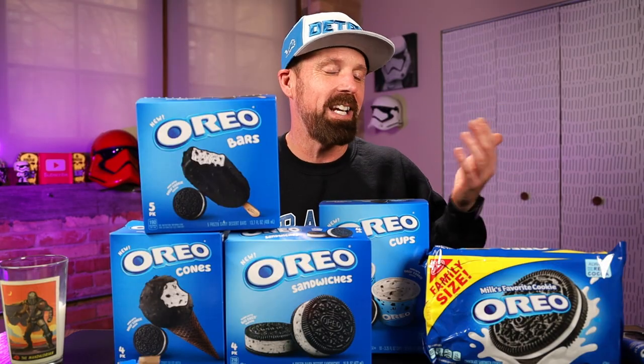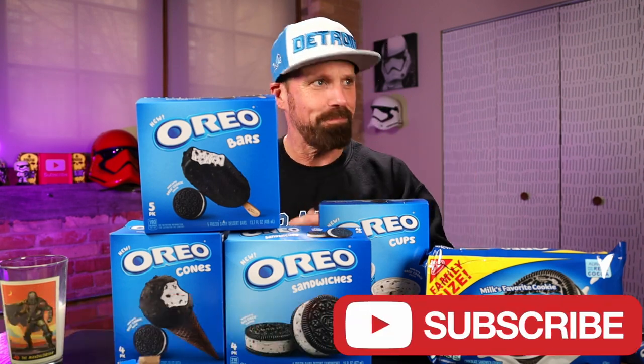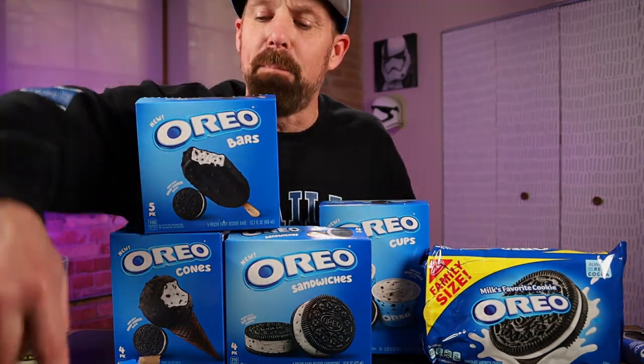Leave it in the comments below if you've tried any of these. Which one is your favorite? They're all good. If you're an Oreo fan, or even if you're not an Oreo fan and you just like ice cream treats — they're all delicious. Highly recommend trying them out. Smash that like button if you enjoyed this video. Subscribe if you haven't already. I'll see you next time — bye, unless I'm in an Oreo food coma.